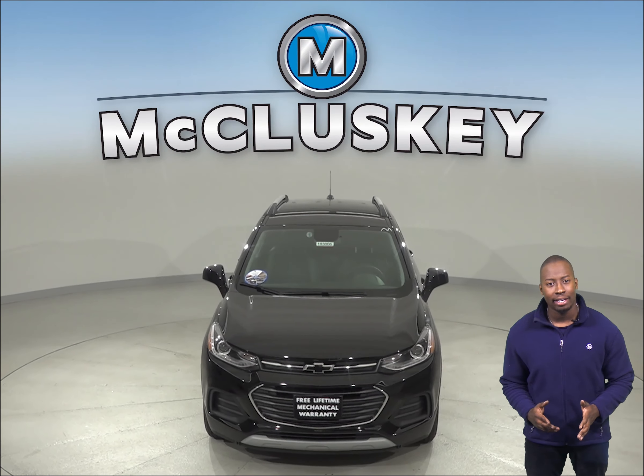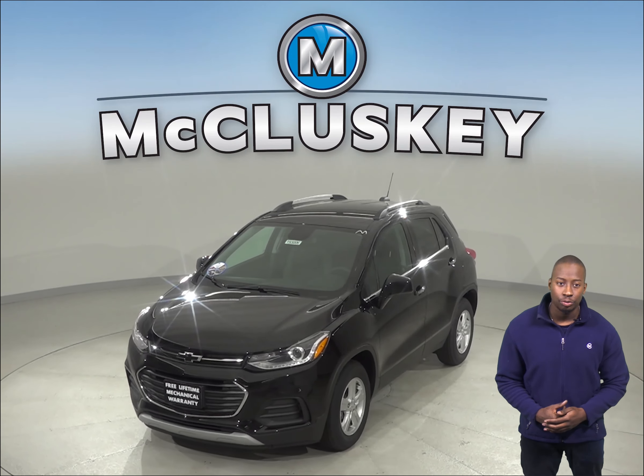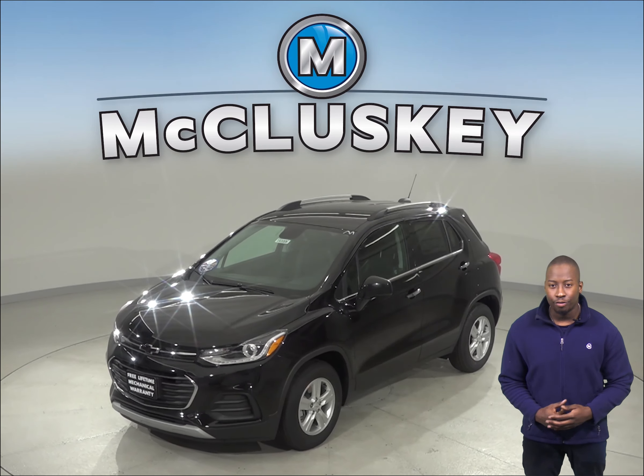Our exclusive M package of the 2019 Chevrolet Trax provides the driver with more attractive accessories to make your Trax stand out from the others.